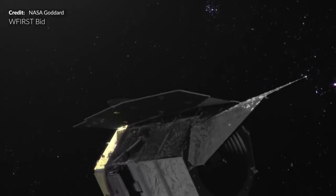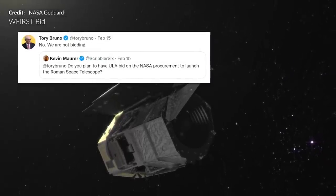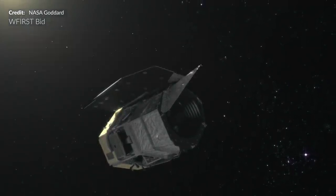In that same Twitter thread, Tory Bruno announced that ULA are not bidding on the launch vehicle for the Roman Space Telescope, which surprised a lot of people.